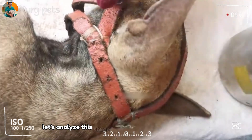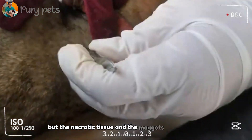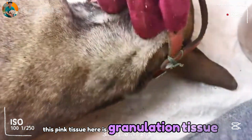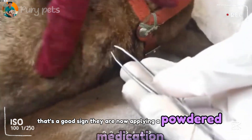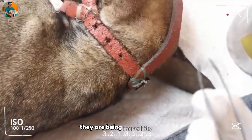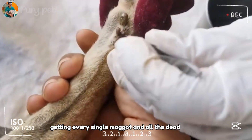Let's analyze this stage. The wound is starting to look cleaner. It's raw, it's red, but the necrotic tissue and the maggots are mostly gone. This pink tissue here is granulation tissue — this is new, healthy tissue trying to grow. That's a good sign. They are now applying a powdered medication, possibly an antibiotic or a substance to stop the bleeding. They are being incredibly thorough. This is the difference between life and death: getting every single maggot and all the dead tissue out.